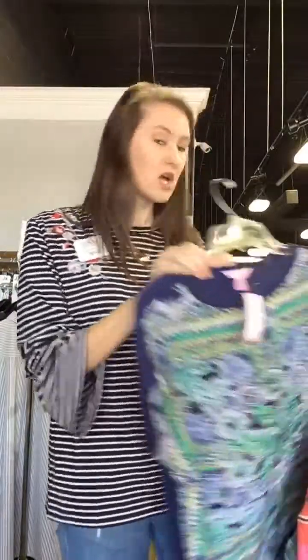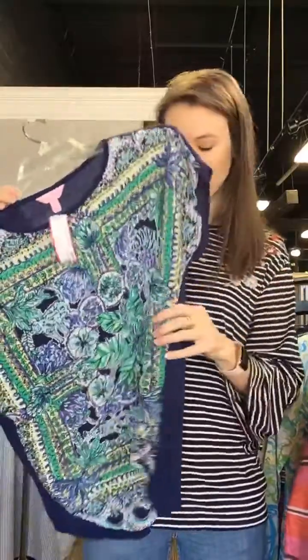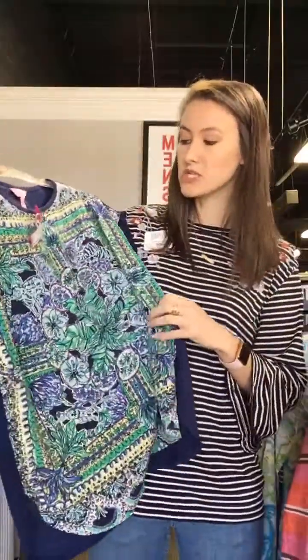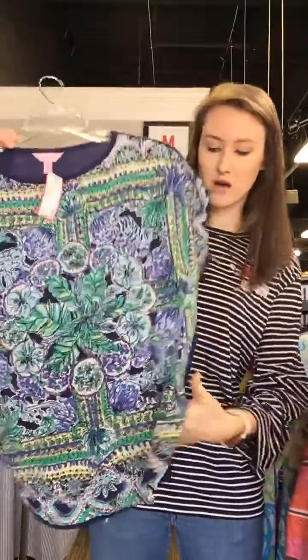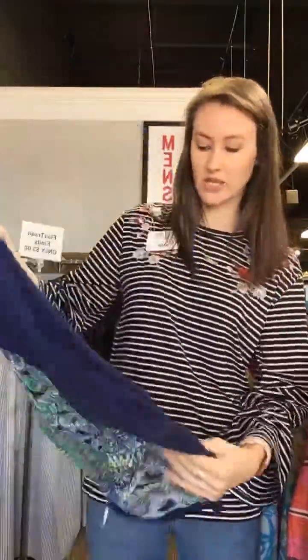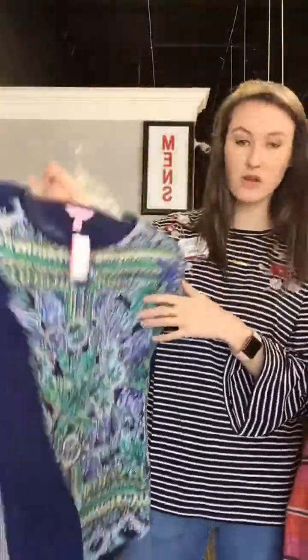We have this Lilly Pulitzer springtime, summertime top — Lilly for the win every day. This is an extra small; if you fit up to a small, it's $46. It's silk on the front, and the back is just cotton, so it's clean and neutral. Really fun.